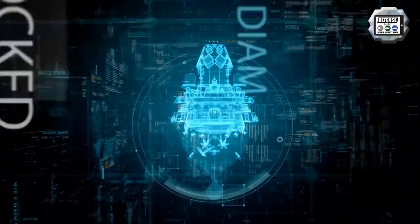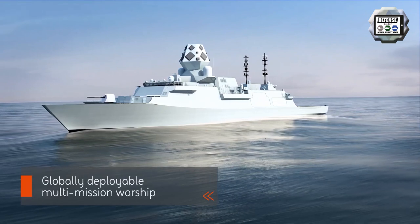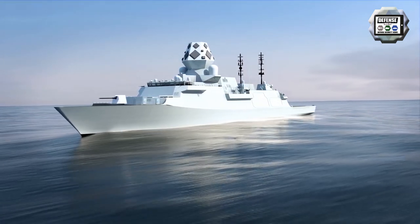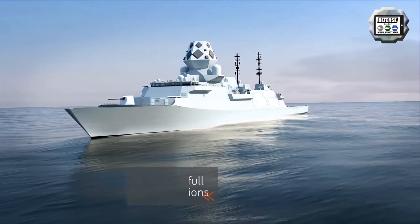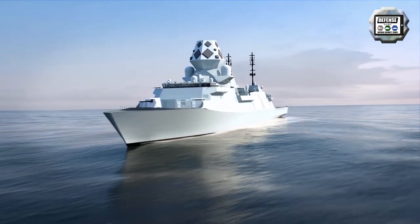The Hunter-class will have the capability to conduct a variety of missions independently or as part of a task group, with sufficient range and endurance to operate effectively throughout the region. The frigates will also have the flexibility to support non-warfare roles such as humanitarian assistance and disaster relief.